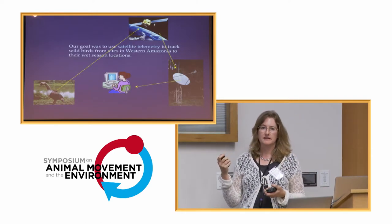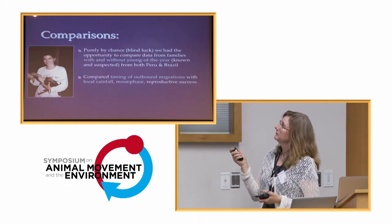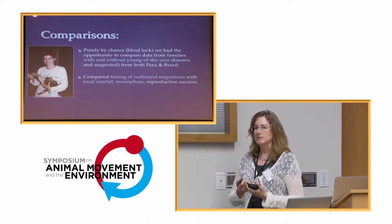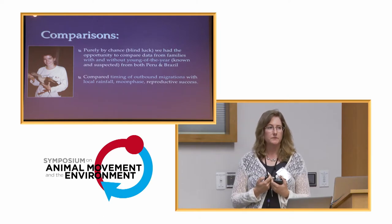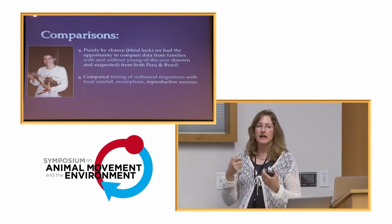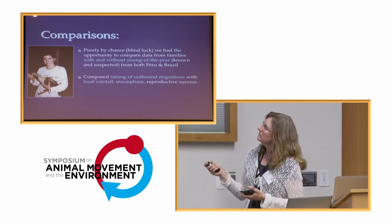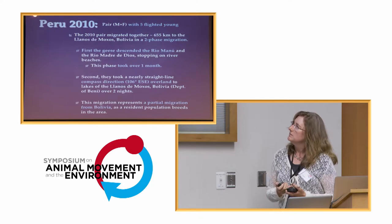Our goal was to use satellite telemetry because there is not much of a cell phone network in this area. I'm going to show some comparisons that were blind luck — when observing the birds, we realized that both in Peru and in Brazil we had tagged birds where in one case the family lost their young of the year and in the other had not. I'll show you simple comparisons of those outbound migrations with local rainfall, moon phase, and whether they lost or kept their young.